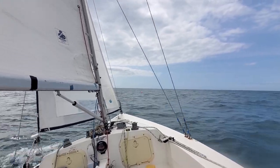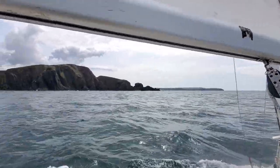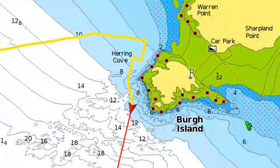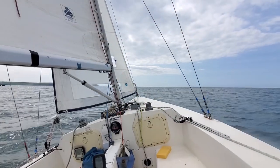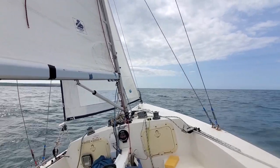Heading due south with Bear Island on my port side. The echo sounder is telling me 12, 12.2, 11.5. It's chopping and changing a bit but there's a bit of swell out here, so as long as it's over five, I'm happy.